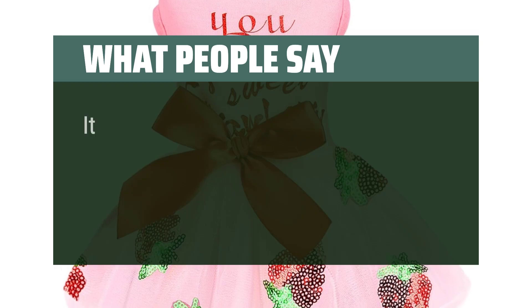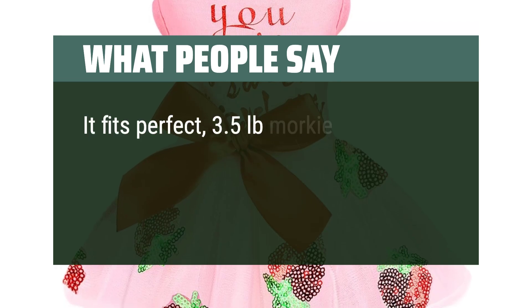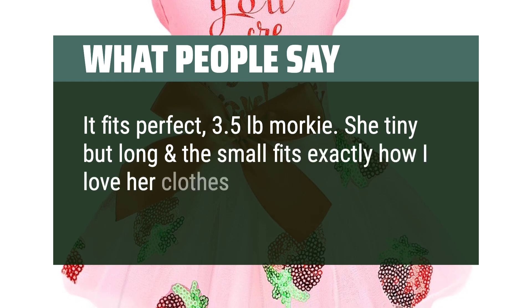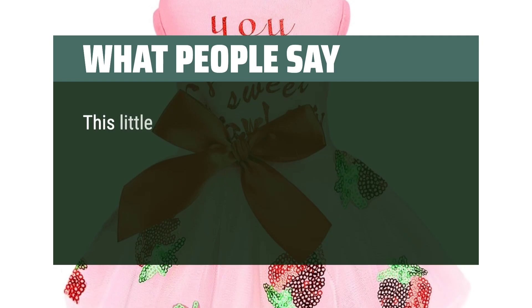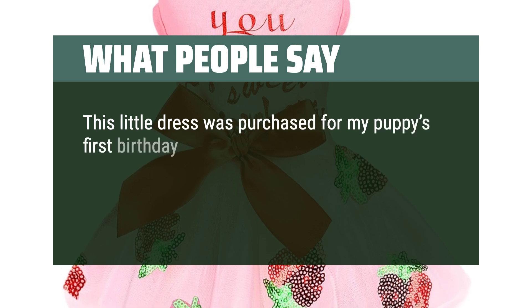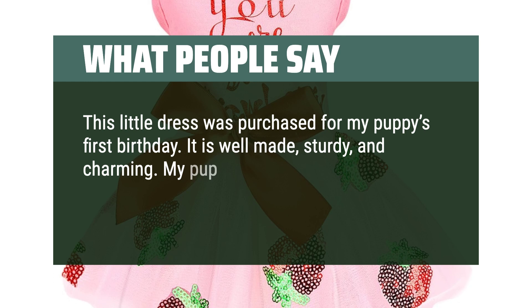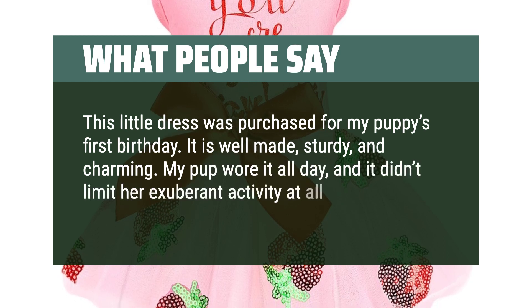What people say: It fits perfect — 3.5 pound Morkie. She's tiny but long and the small fits exactly how I love her clothes to look on her. This little dress was purchased for my puppy's first birthday. It is well made, sturdy, and charming. My pup wore it all day and it didn't limit her exuberant activity at all.